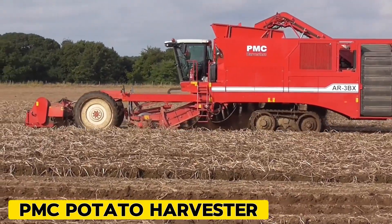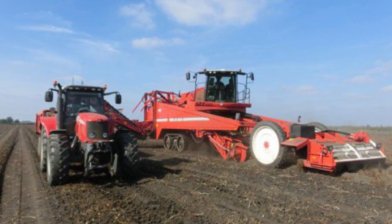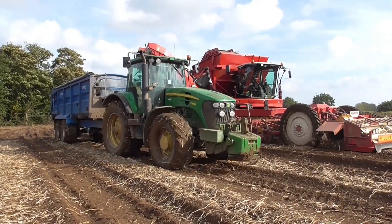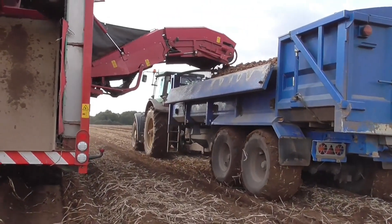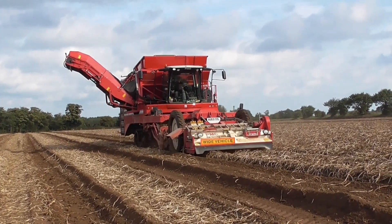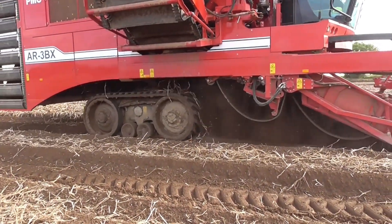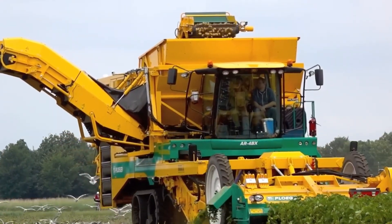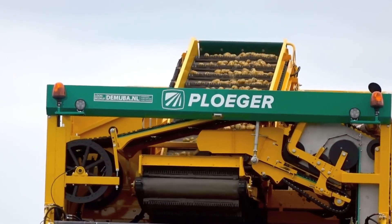PMC Potato Harvester. PMC offers two models of self-propelled potato harvesters: the AR-3W or 4W, an elevator harvester with three or four rows, and the AR-3BX or 4BX, a bunker harvester also with three or four rows. Both machines are versatile and can harvest not only potatoes, but also carrots and other root vegetables. They come with standard cleaning features such as first and second webs with hydraulic agitation, with options for a third web and axial rollers, as well as a choice between a four or eight roller separator. The transmission is fully hydrostatic, providing both field and road speed, with steered front and rear axles for excellent traction and maneuverability in challenging conditions.